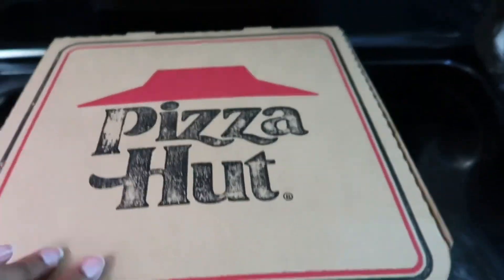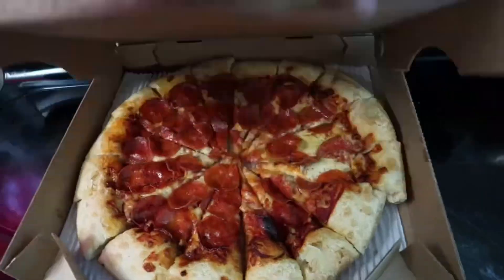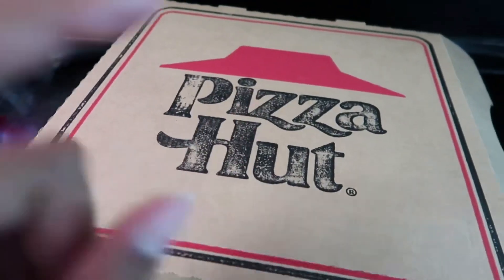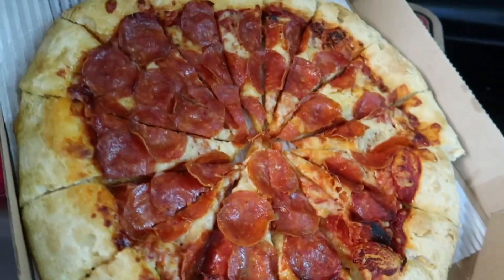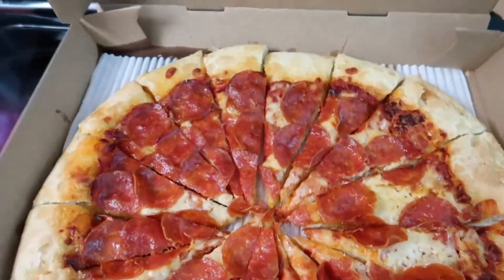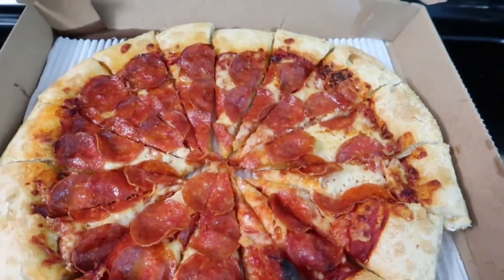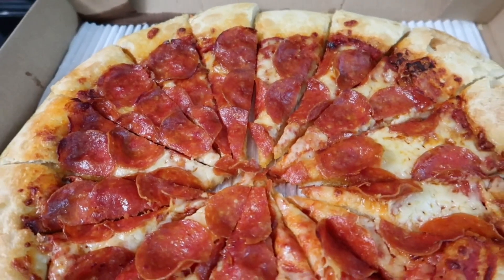Our pizza has arrived! Oh look at the pizza, y'all — it looks so good! I'm going to pass out the pizza now because the kids are ready. Tell the camera bye — say bye, camera!